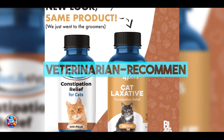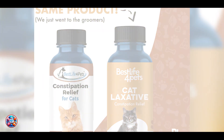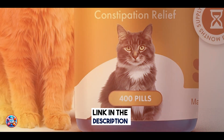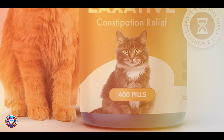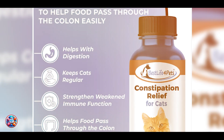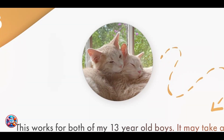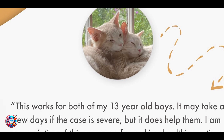Coming in at number three is Veterinarian Recommended Laxatives. For cats with chronic hairball issues, these laxatives can provide relief by aiding in the passage of hair through the digestive system. These are typically prescribed for more severe cases. Key features: veterinarian recommended laxatives for hairballs are formulated with gentle ingredients that help lubricate the digestive tract. They can include petroleum-based or natural oil formulations.